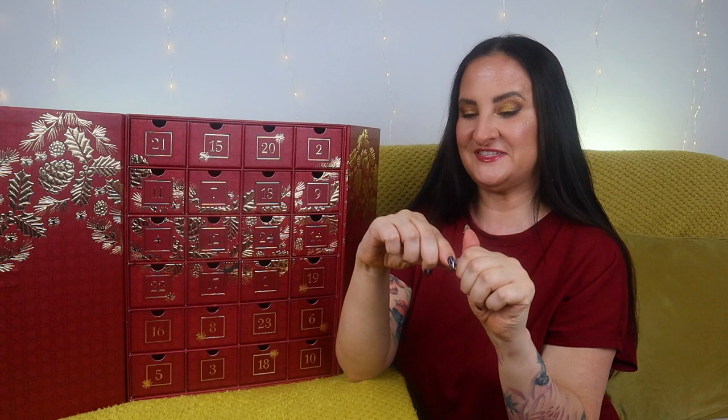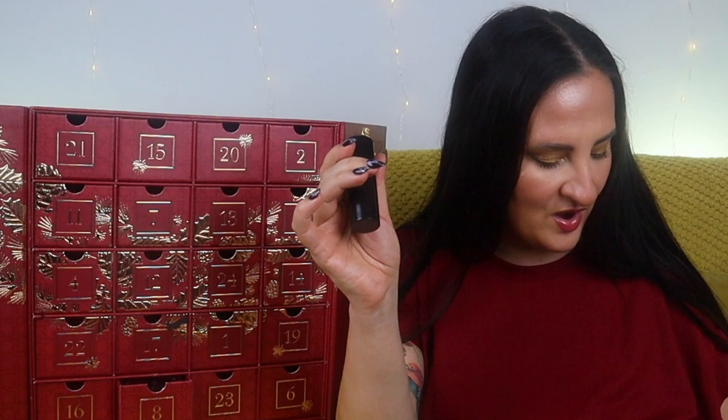Number seven — for a moment I thought it was empty but it's not. We have our first fragrance: Coastal Cypress and Sea Fennel eau de parfum. I love this fragrance, so I'm super happy with it. Let me try it on my skin — such a beautiful scent. It's very aquatic, slightly peppery, very unisex — perfect for summer for sure.